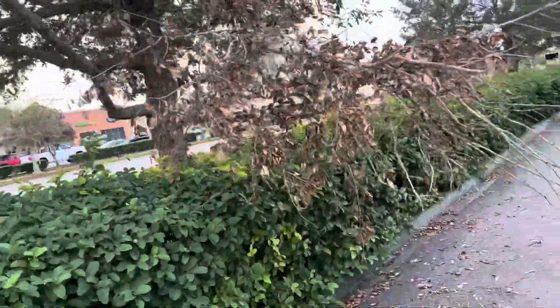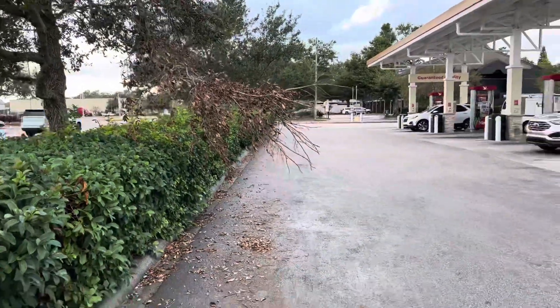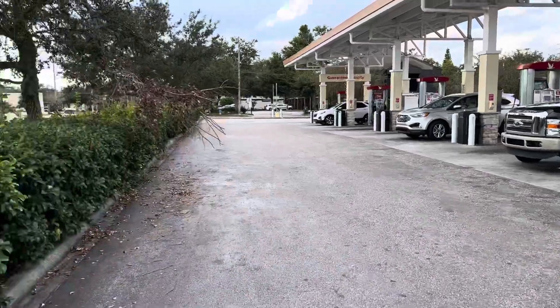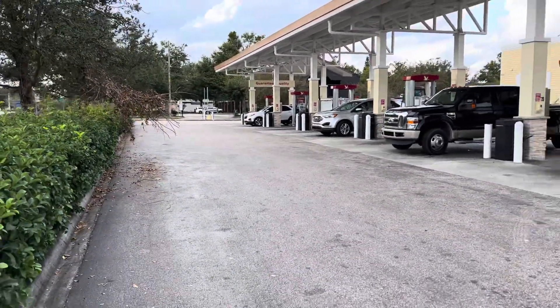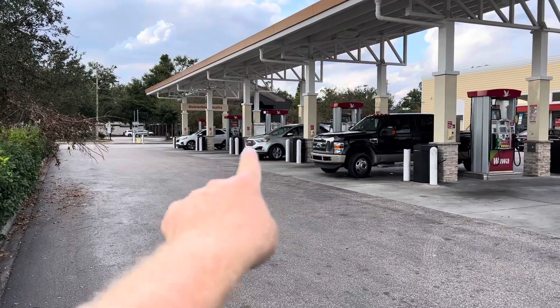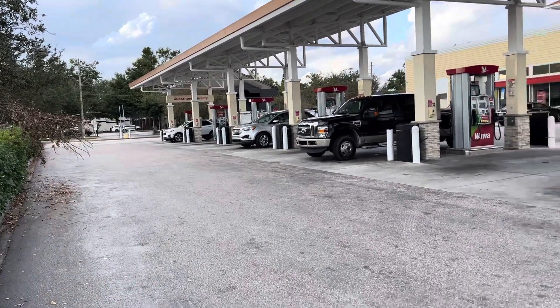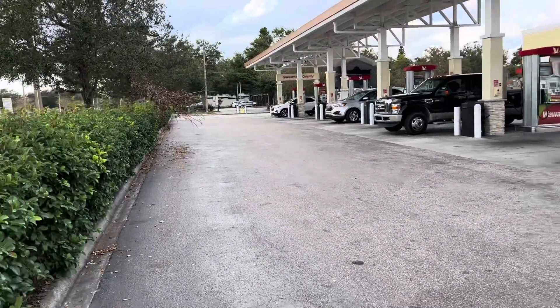It certainly looks like this has been here for a while and no one's bothered to remedy the situation to keep other cars from accidentally scratching as they turn. Because when you're turning the corner, you're looking to make sure you don't hit a pump or another car. You're not looking to see if there's any branches that are going to strike your car as you turn around in the parking area.